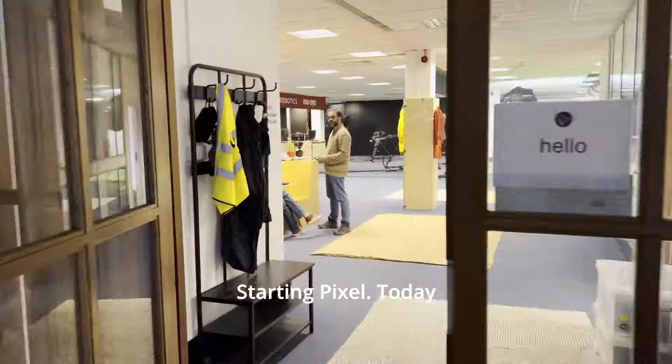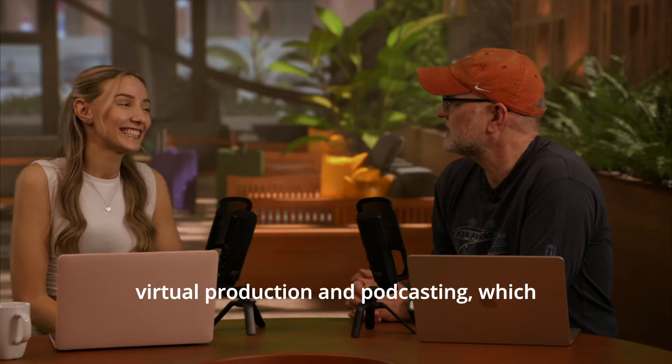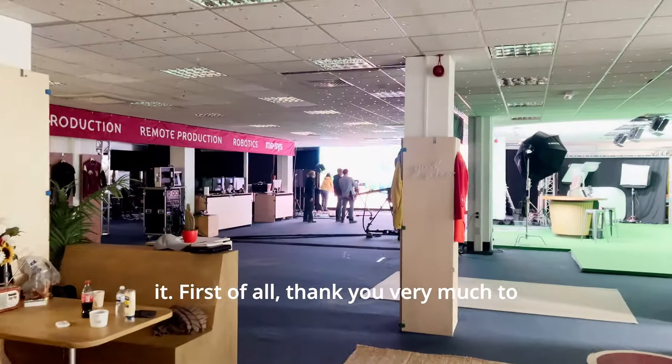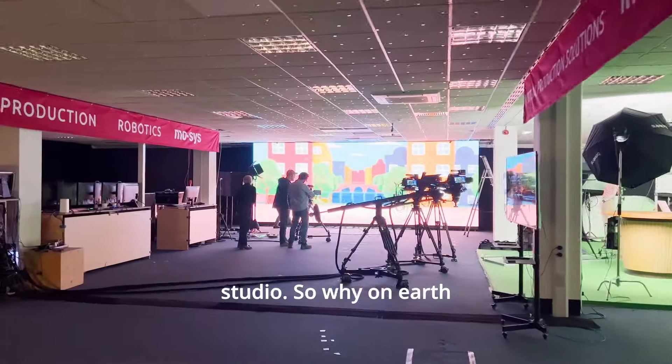Hi everyone, Rob Chandler here from StartingPixel. Today we're going to be talking about virtual production and podcasting, which is a bit of a weird mix, but let's get on with it. First of all, thank you very much to Moses for the use of the studio.